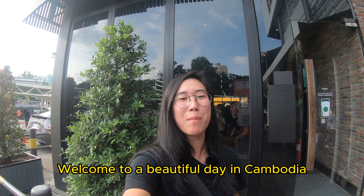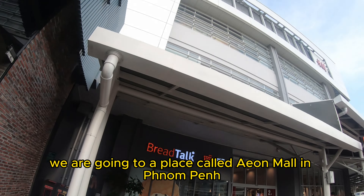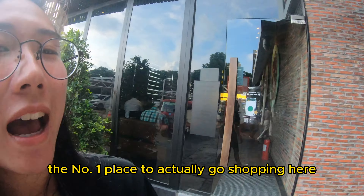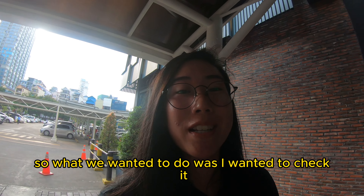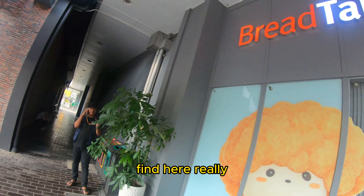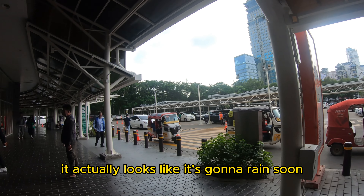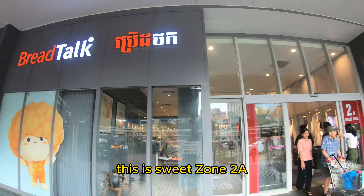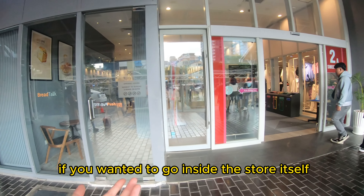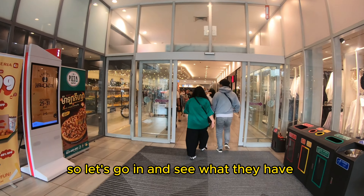Hey everyone, welcome to a beautiful day in Cambodia! Today we're going to a place called Aeon Mall in Phnom Penh, which is supposedly the number one place to go shopping here in Cambodia. We're just at the entrance right now — it looks like it might rain soon. This is Sweet Zone 2A, and you can see Bread Talk and Starbucks here. Let's go inside and see what they have.